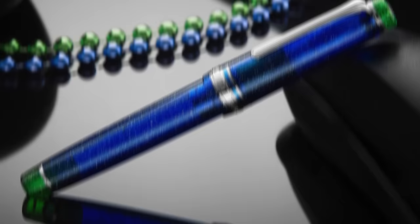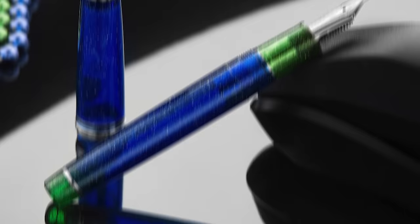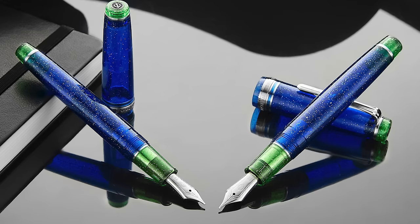Next is the Sailor Northern Lights Blue. It's no secret that we like blue around here. We followed up the successful Northern Lights Purple we did last year with a blue this year, which was very exciting especially to me personally. We did this in the Pro Gear and the Pro Gear Slim sizes.